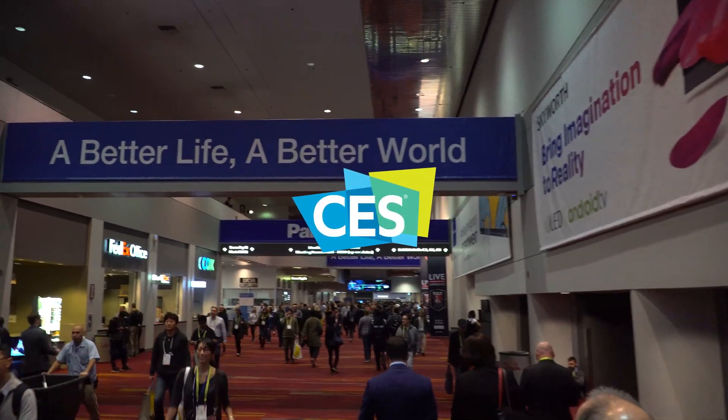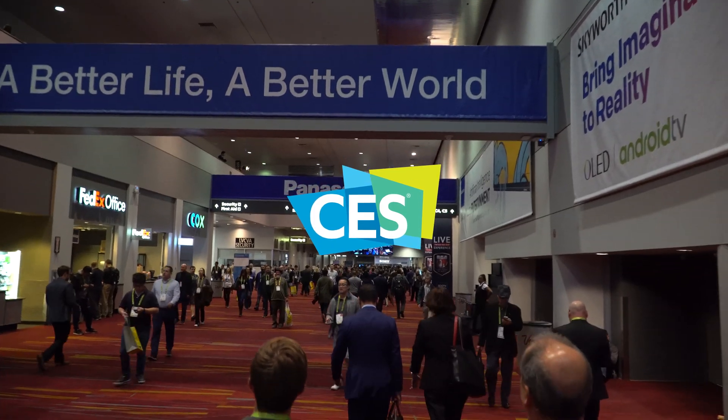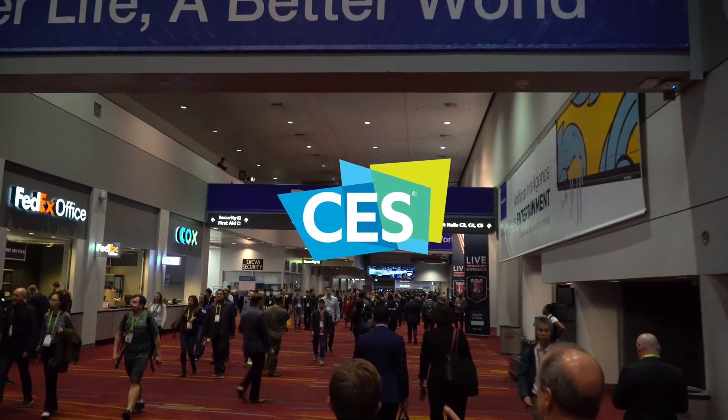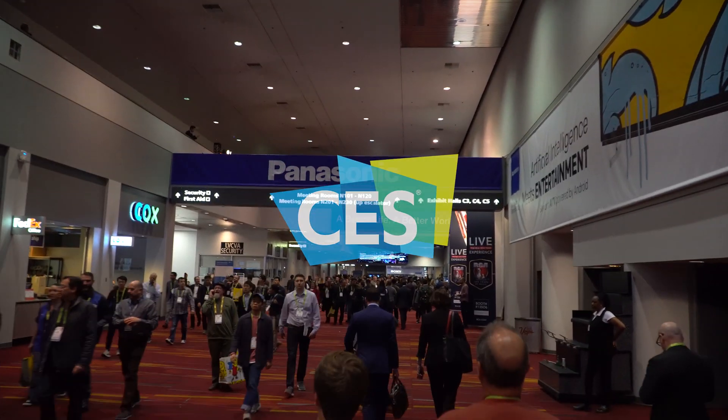Hey guys, this is Zach with Nextech and this is my coverage of CES. On day two we went through the rest of Central Hall and North Hall, and this is all the things that caught my eye walking around.